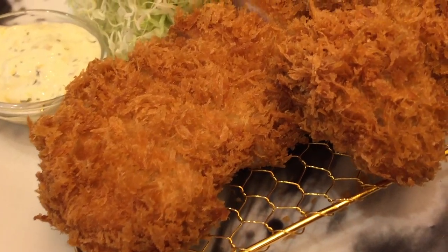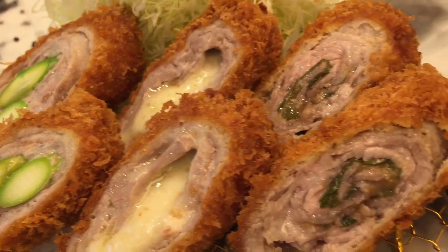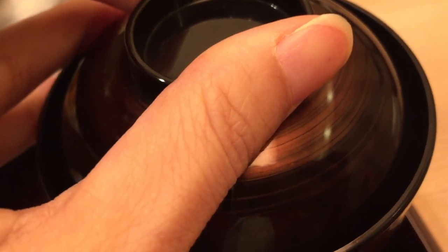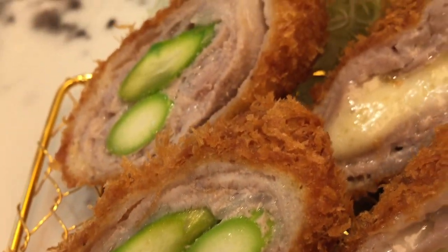Here it is — the deep fried pork and oyster. It comes with cabbage, rice, and also miso soup. The other order is three kinds of pork. We've got asparagus, cheese, and shiso leaves with the pork. The rice, miso soup, and also the cabbage are unlimited, which is common in a lot of Japanese tonkatsu restaurants.